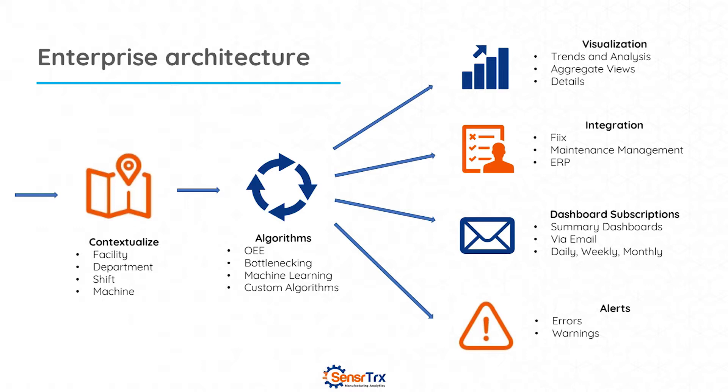That context really helps with root cause analysis. Once that context is put around the data, we can run it through different algorithms and do different actions on it. Those actions could be displayed on a visualization for the different roles within the organization — dashboards for maintenance, engineering, for production, or real-time views on the factory floor for operators and supervisors. We can also execute integrations such as the integration with Fix or ERP systems, and push data out via dashboard subscriptions, sending a dashboard directly to someone without having to log into the application.